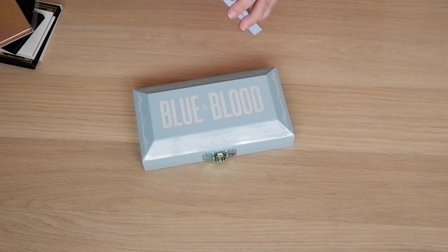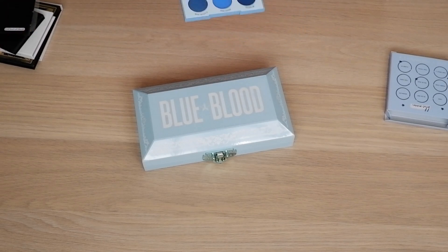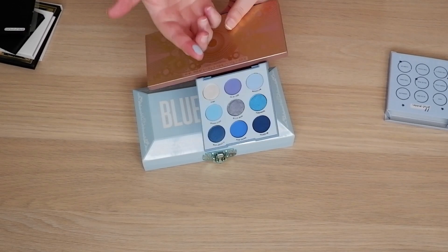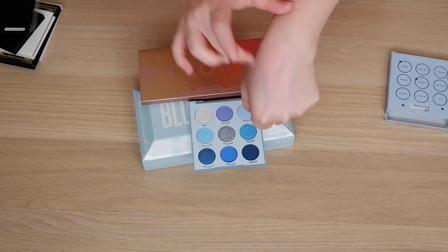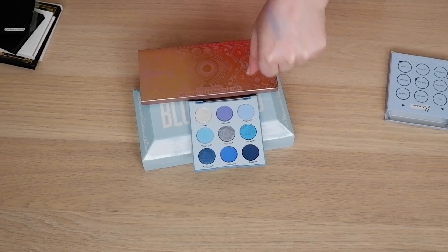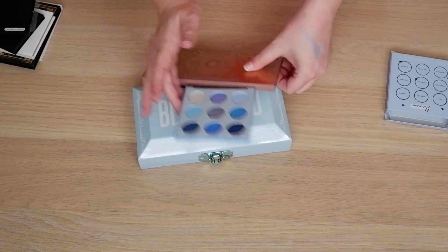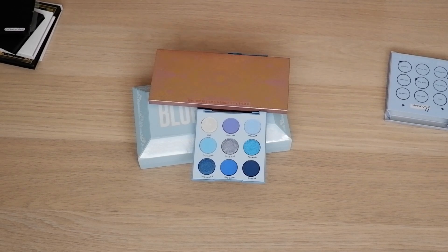Then we have the Colourpop Blue Moon palette. Of the Colourpop monochromatic palettes I've tried, I felt this one didn't have great pigmentation — I think it was this matte, and also this Dabody shade, which just kind of doesn't do much of anything. I'm not sure whether it's just mine. You need to build these up, and they just kind of go into nowhere. So I'm very curious what this will do once it's on my face.